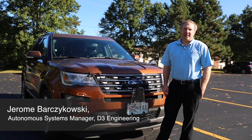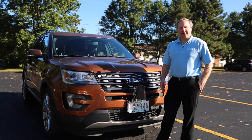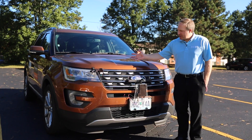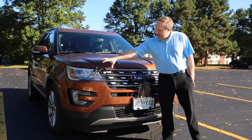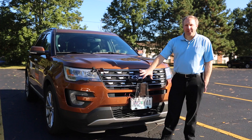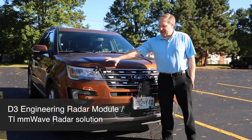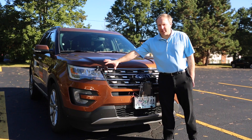Hi, I'm Jerome Barczykowski. I am the Autonomous Systems Product Line Manager for D3 Engineering, and today I'm going to talk about a couple of our CMOS radar demos. On this vehicle here, we have two radar demos set up: a satellite radar demo and a forward radar demo. Both demos use D3 Engineering's radar module, which contains the CMOS radar chipset from Texas Instruments in the millimeter wave radar solution.